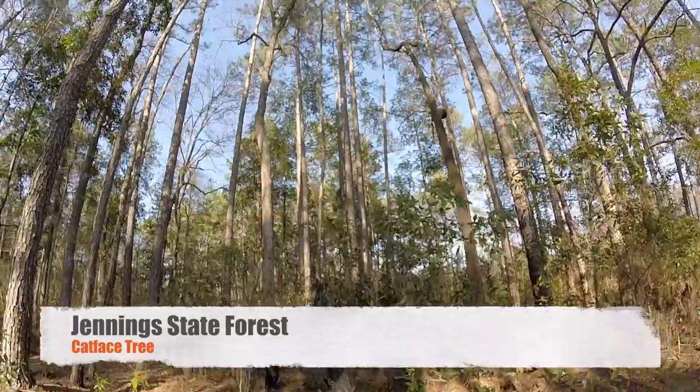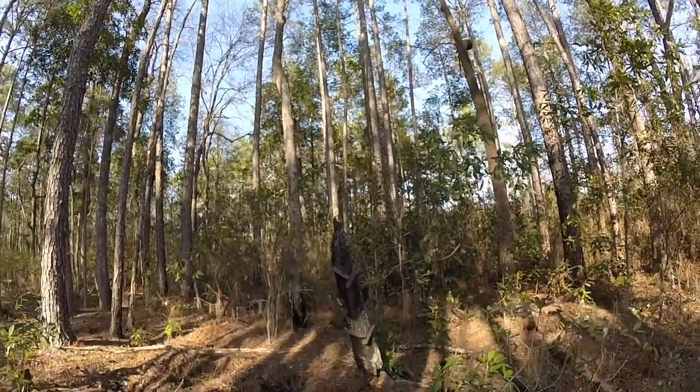Hi everybody, this is Florida Trailblazer. I'm exploring out here in the woods in Jennings State Forest.